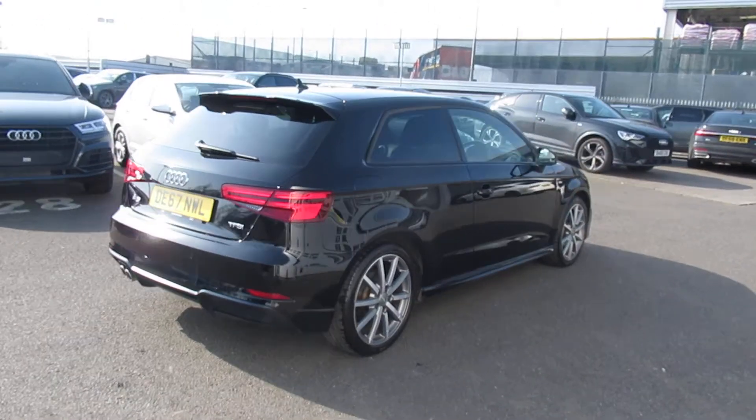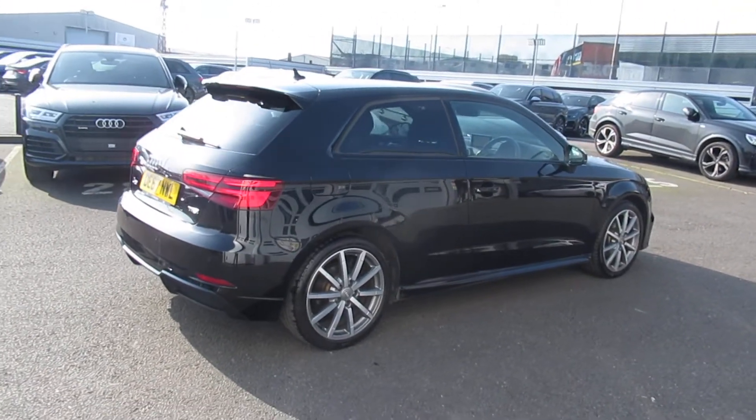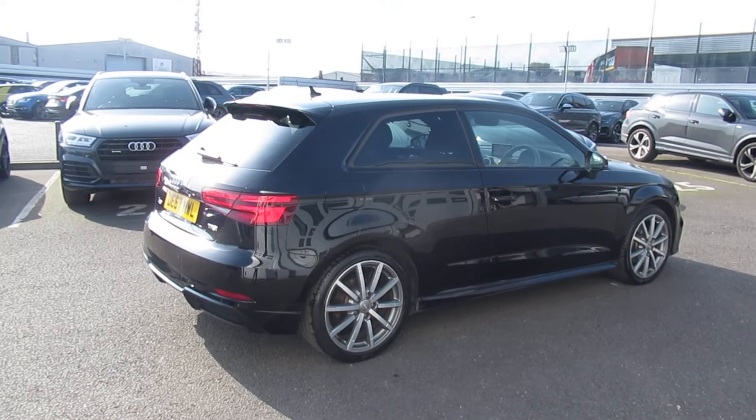This is an Audi Approved Used vehicle, so you will get a minimum of one year's warranty and one year's roadside assistance from the manufacturer.